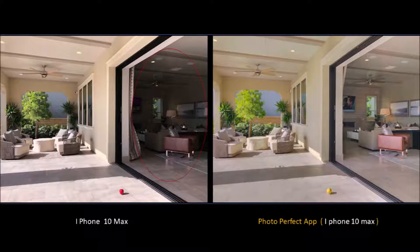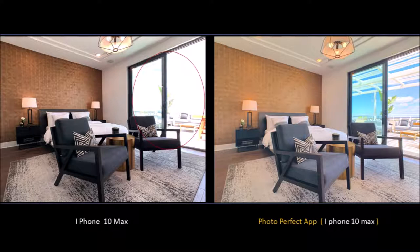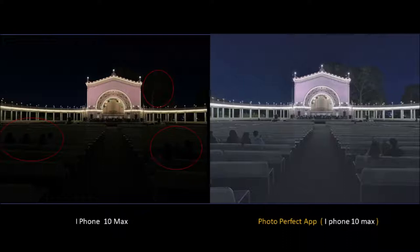The images you see on the left were taken by an iPhone X Max. With our proprietary patent-pending process, you can achieve the exact same results that you're looking at.